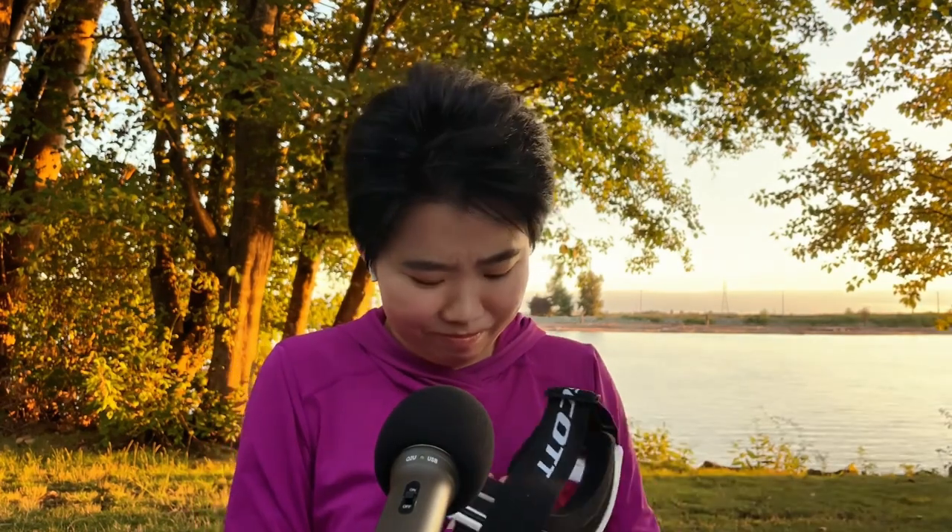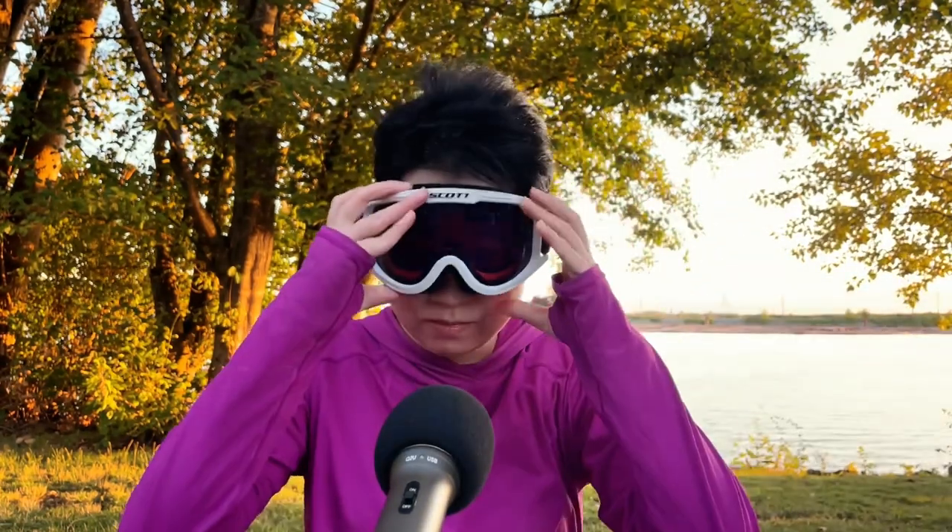Or... perhaps we should all go outside looking like this.